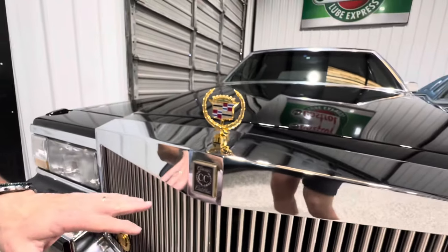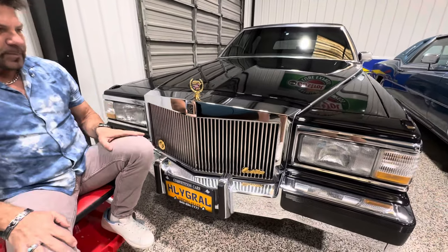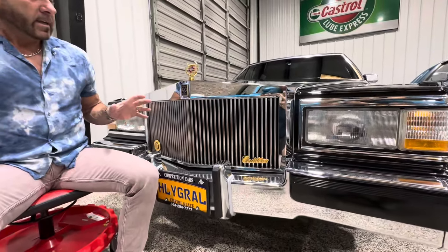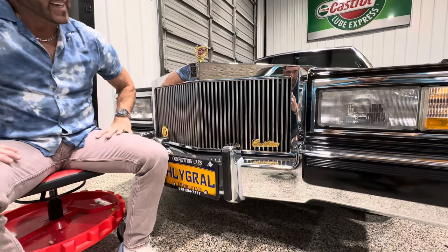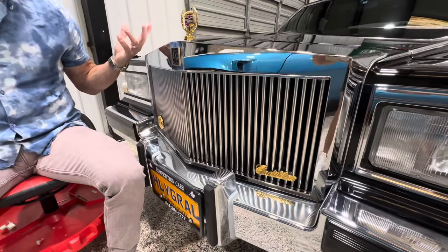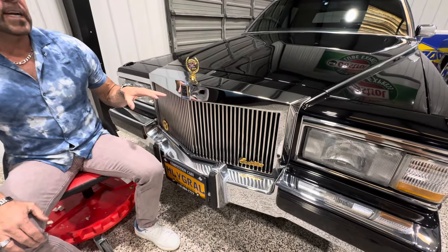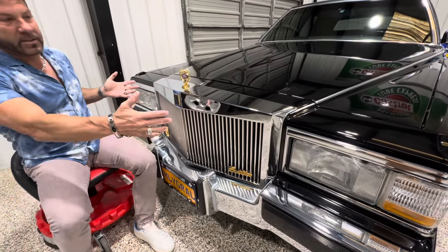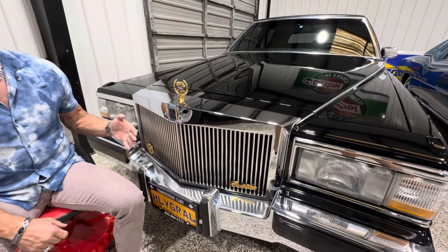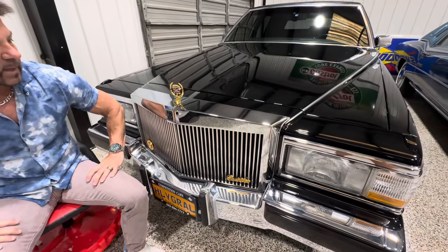Zoom back out to the grill — let's talk about this classic Cadillac grill by ENG. This is something that people love or hate. When I got the car I was going to buy an original grill for it — they're not terribly expensive. But I said let me leave it and let the next buyer decide what they want to do. I think it suits the car. If you found a guy with a stock grill, he would probably love to trade for the ENG classic Cadillac grill.